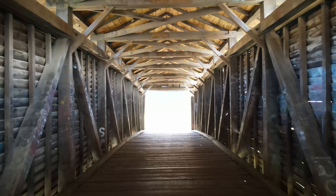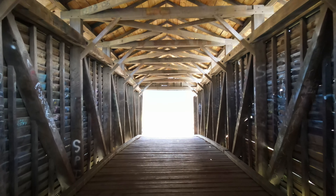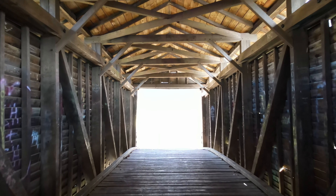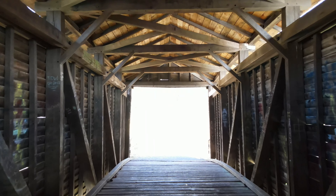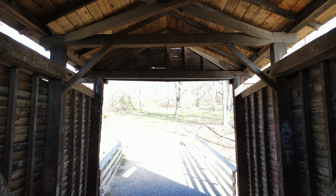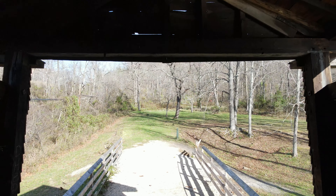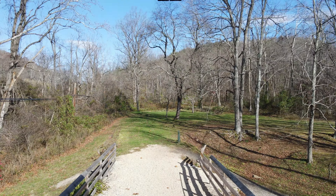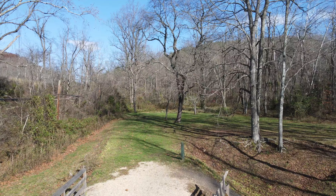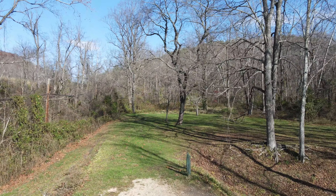Welcome to the Humpback Bridge in Allegheny County, Virginia. The history of Humpback Bridge, the oldest covered bridge in Virginia, is fascinating and impressive. Created in 1857, it's one of the few remaining bridges in the U.S. that is higher in the middle than on either end. This is what gives the bridge the nickname Humpback.